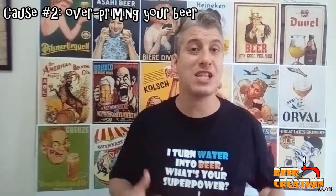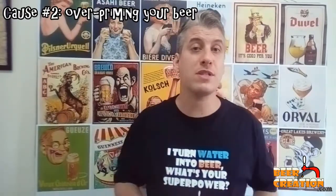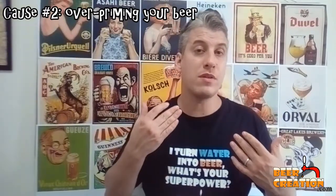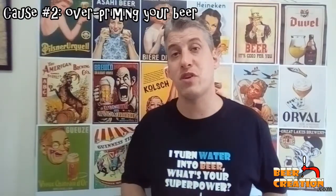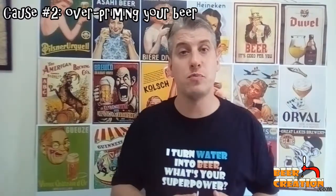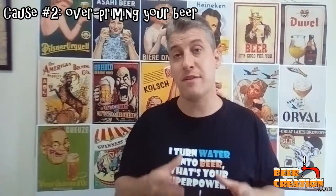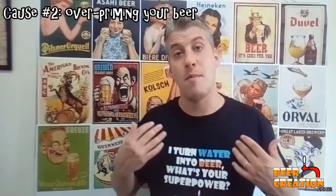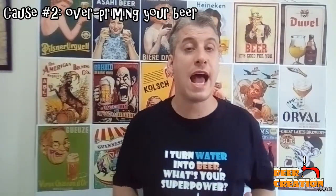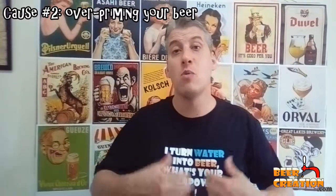Another cause of exploding beer bottles is actually nothing to do with the bottle itself — it's to do with the beer you put in it. Sometimes newer brewers will over-prime their beer or they will rack their beer when fermentation isn't actually finished. The best way to avoid this is to take a gravity reading towards the end of fermentation and wait 24 to 72 hours to make sure that final gravity doesn't change. Also make sure that you use a good online priming sugar calculator or app so you're not going to over-prime your beer, which leads to over-carbonation and may cause explosions.